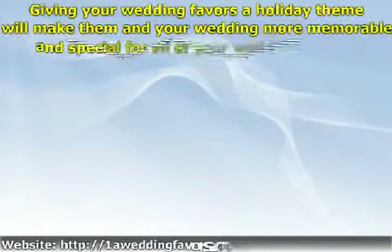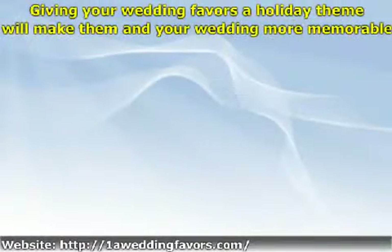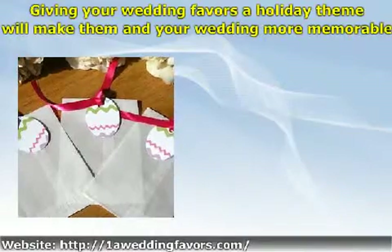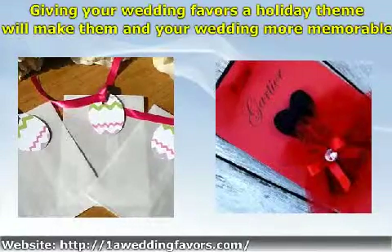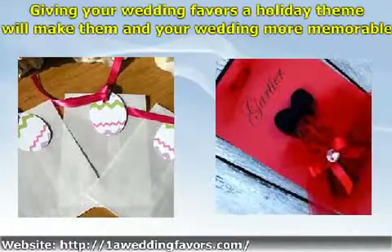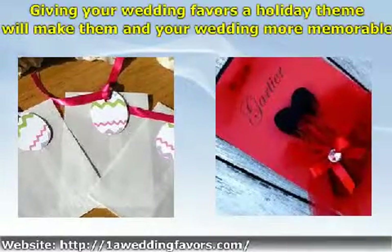Is your wedding date going to be during a holiday period? If you are going to be an Easter bride, or are being married on St. Valentine's Day, or another holiday, you may wish to give your wedding favors a holiday theme. Giving your wedding favors a holiday theme will make them and your wedding more memorable and special for all of your wedding guests.